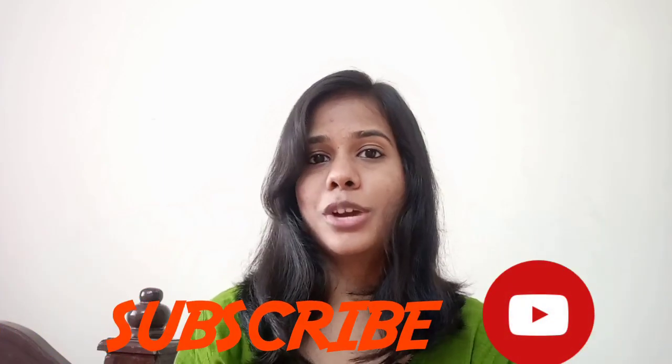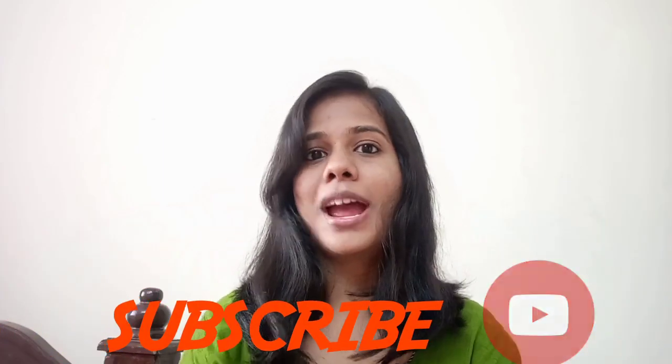Hey guys, welcome back to my channel GlamourBeats. So in this video it's a good shopping haul video that you can share with us. So now the recent Snapdeal purchase is a 6-set of liquid lipstick. Before the video, please subscribe and click on the bell icon, and please like and click on the video.